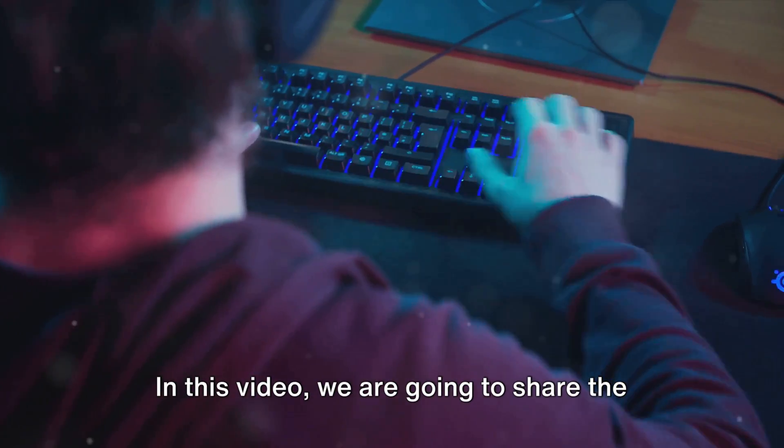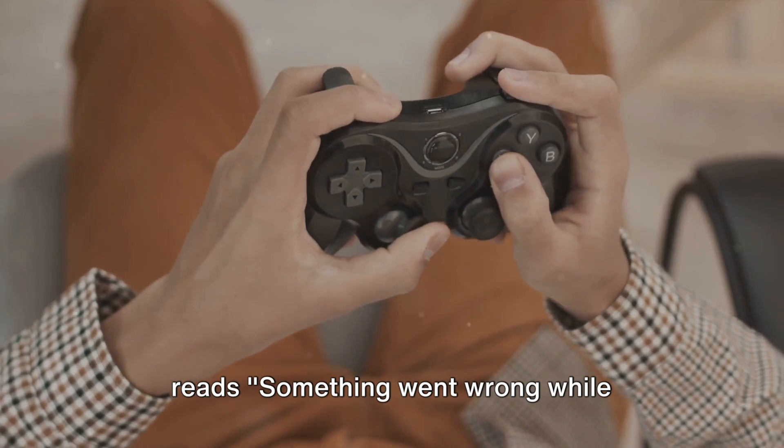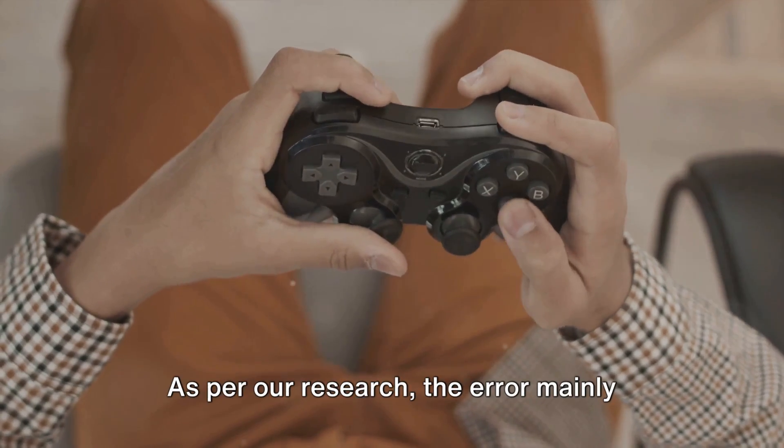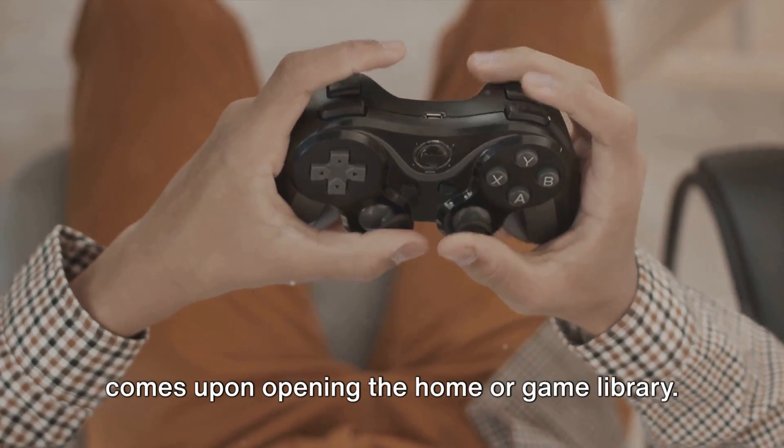In this video, we're going to share the details for the Steam Deck error which reads: 'Something went wrong while displaying this content.' As per our research, the error mainly comes upon opening the home or game library.